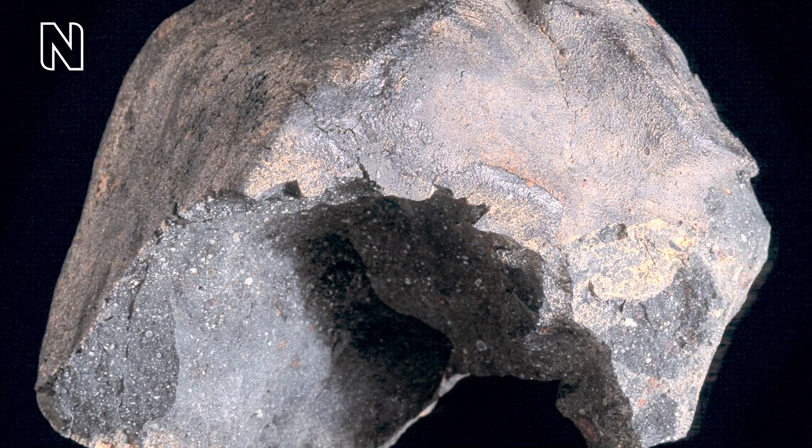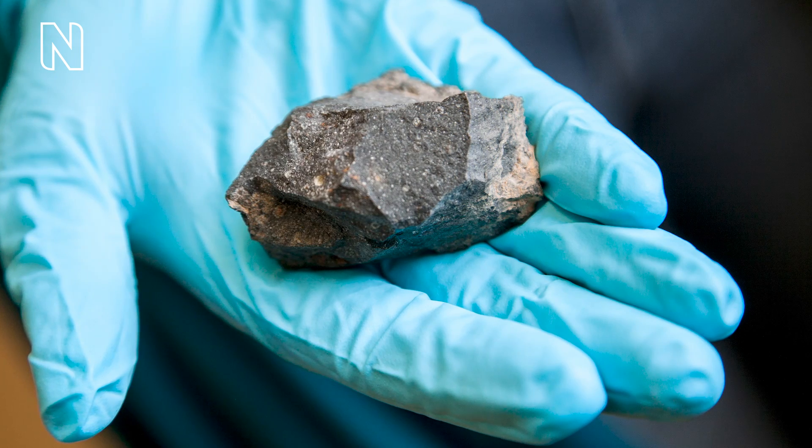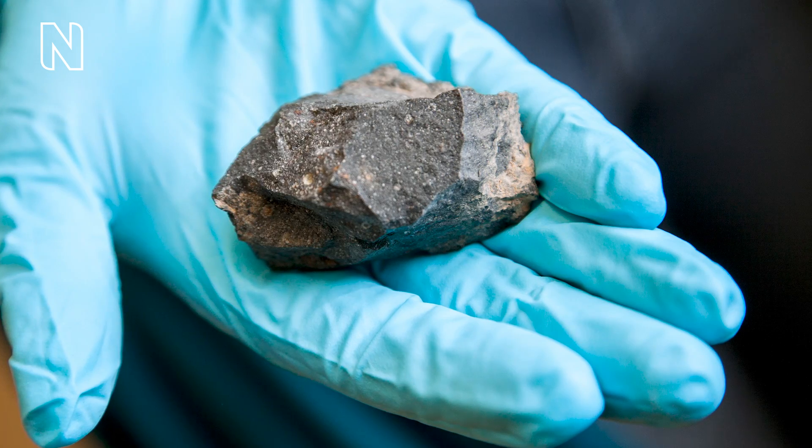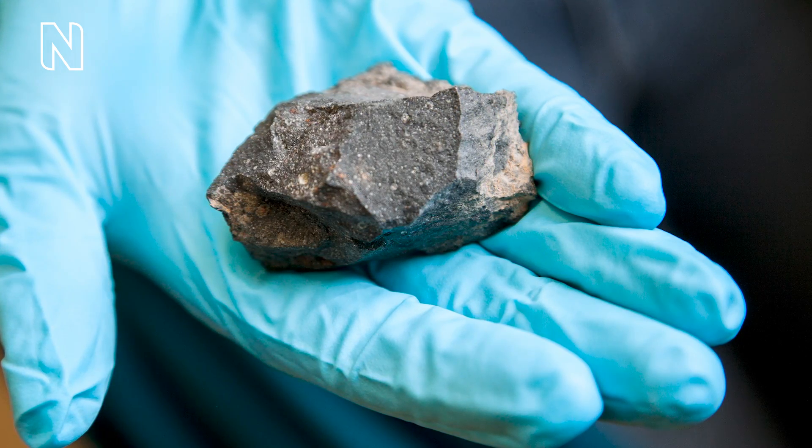The stony material is irregularly shaped, has a concrete grey colour with yellowish patches and contains light coloured particles. Carbonaceous chondrites are rare primitive remnants left over from the beginning of our solar system. They're rich in organic compounds such as amino acids, which can give them a distinct earthy smell.